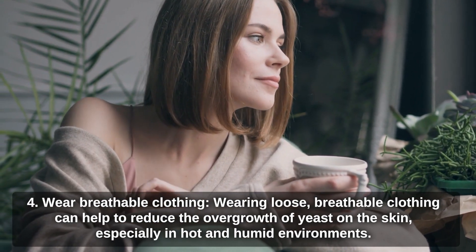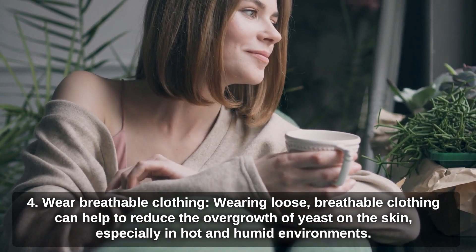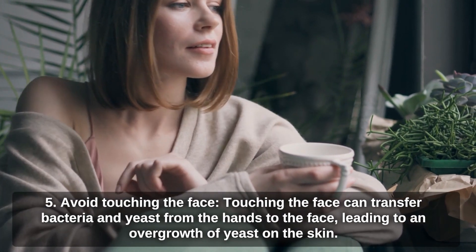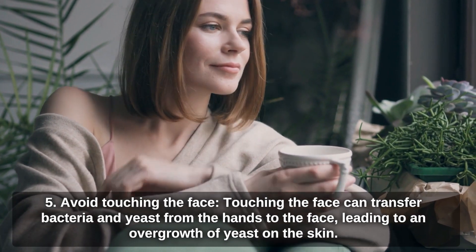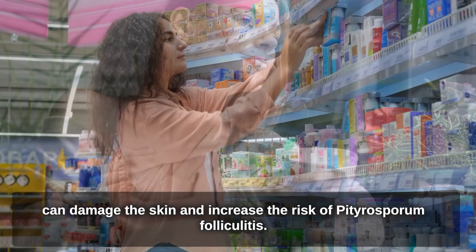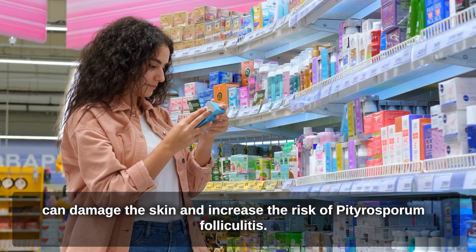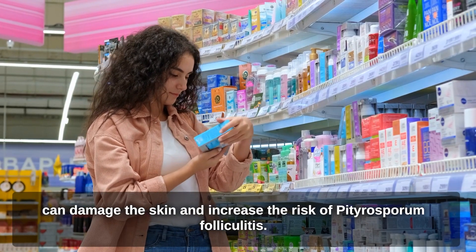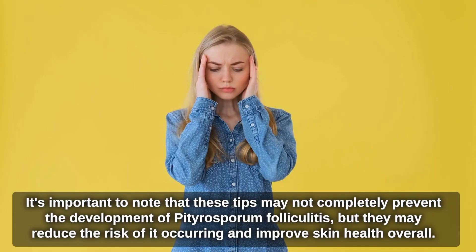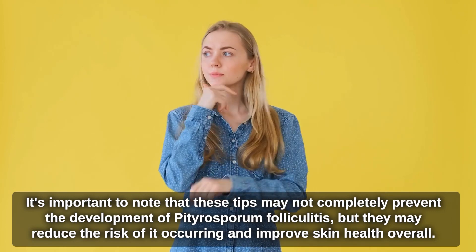Wearing loose, breathable clothing can help to reduce the overgrowth of yeast on the skin, especially in hot and humid environments. Avoid touching the face, as this can transfer bacteria and yeast from the hands to the face. Avoid using harsh skin care products, such as those with high levels of alcohol or other irritants, as they can damage the skin and increase the risk of Pityrosperum folliculitis. These tips may not completely prevent the condition, but they may reduce the risk and improve overall skin health.